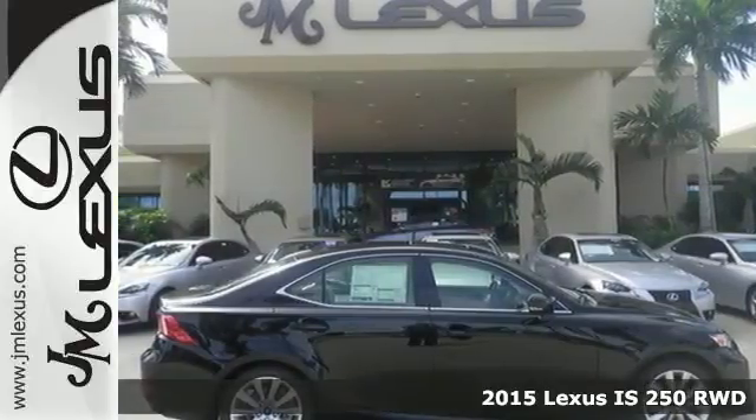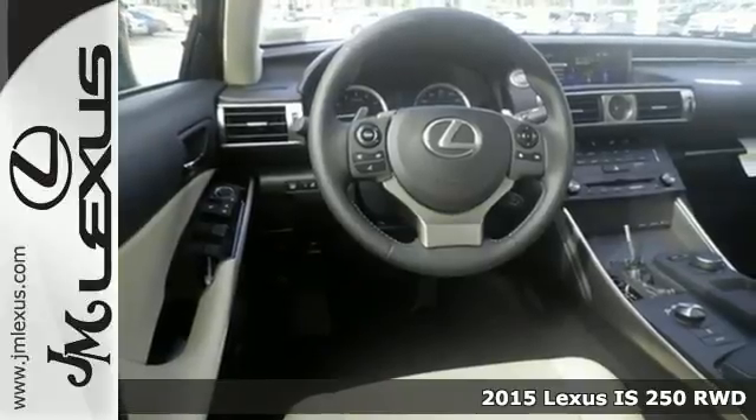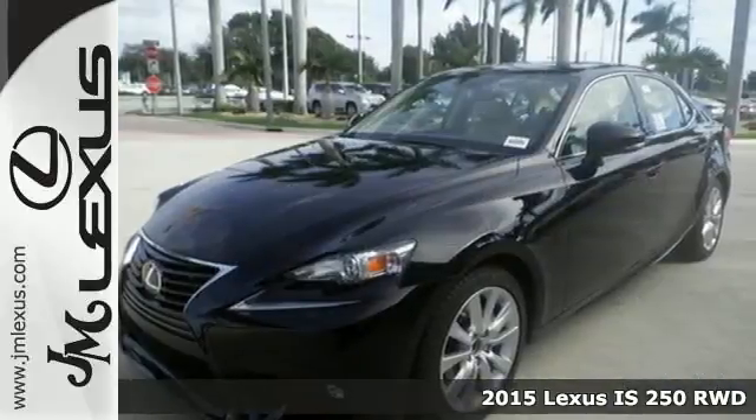Here's a 2015 Lexus IS250. Change lanes and leave the crowd behind with stunning looks and track-honed performance.